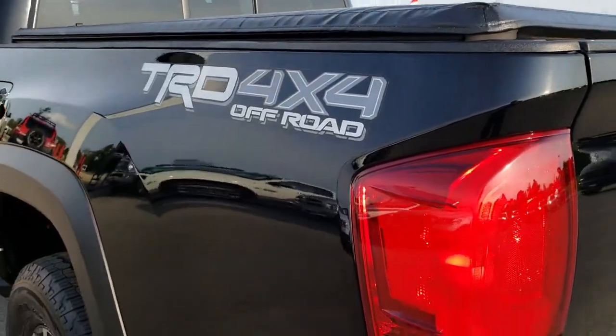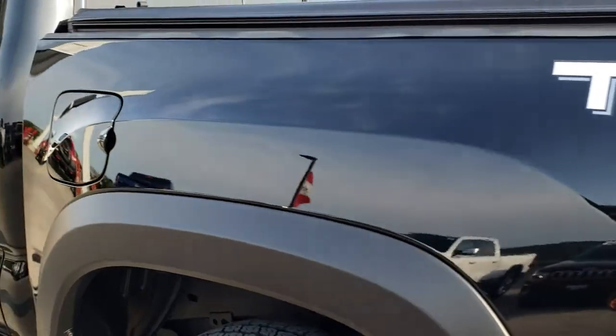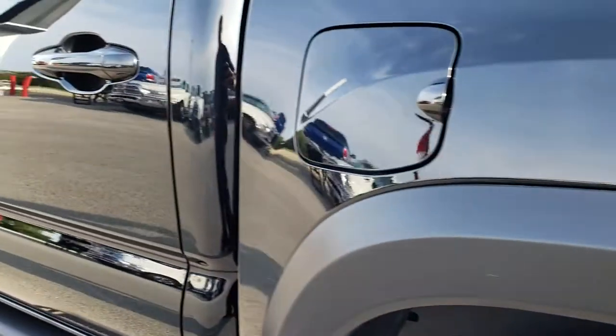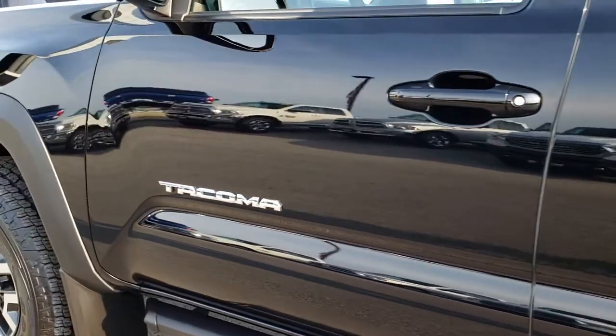As we go down this side of the truck it is just as clean as the other side — no dents or dings that I saw. The back rim is absolutely perfect as well. You can see just how reflective and mirror-like that paint is. Very, very nice truck.